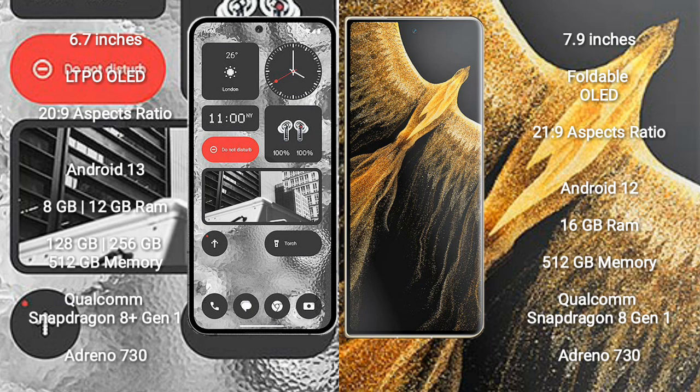Nothing Phone 2 runs on the Android 13 operating system. Honor Magic Vs Ultimate runs on the Android 12 operating system. Nothing Phone 2 comes with 8GB or 12GB RAM and 128GB, 256GB, or 512GB internal storage.